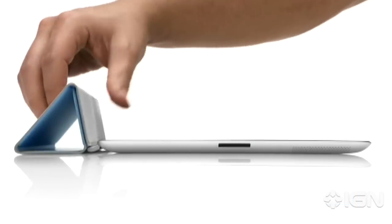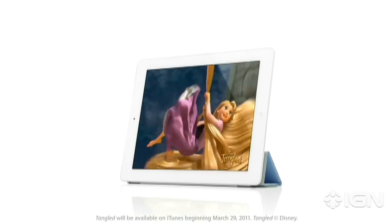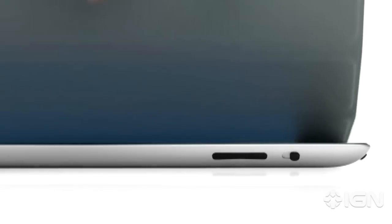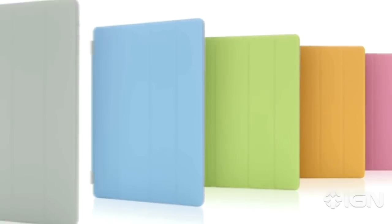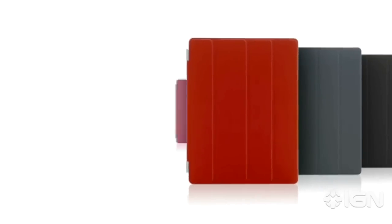And when you close the cover, it puts it back to sleep. You can also fold the cover to create a stand for typing or watching a video. The microfiber internal lining was even designed to help keep the display clean. There are 10 colors — five in polyurethane and five in a beautiful aniline dyed leather.